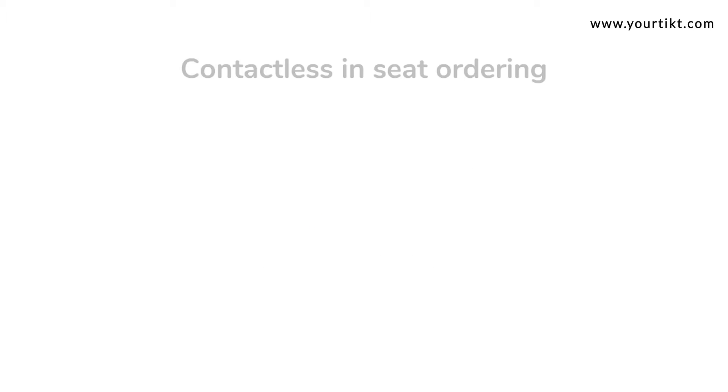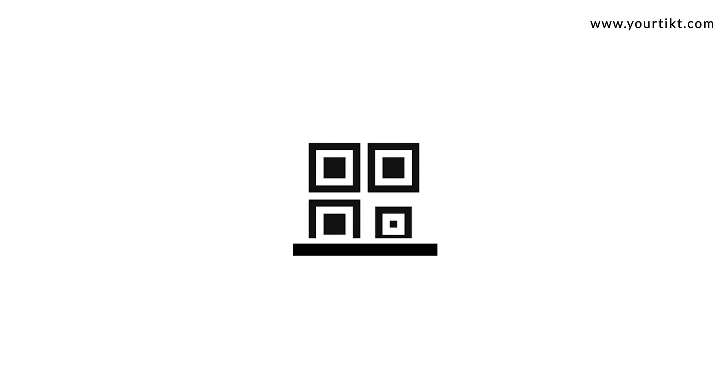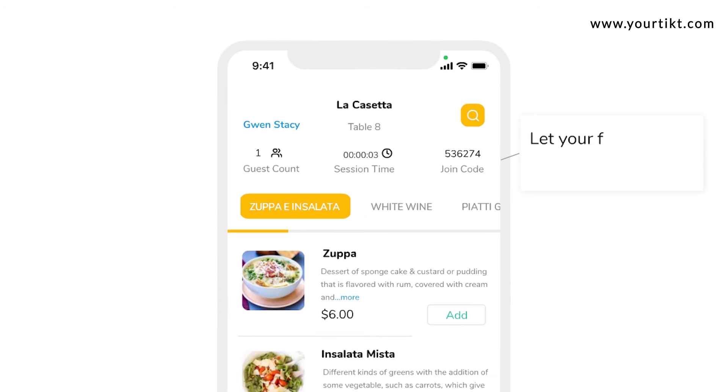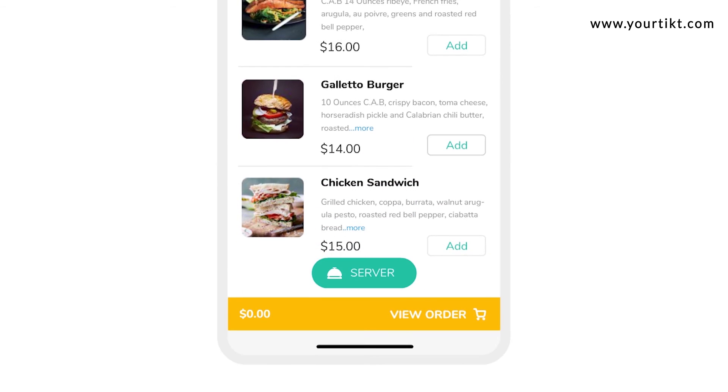Ticket is an in-seat ordering system that puts the power of a POS into your customer's smartphone. Your customers can now view, order, and pay from their smartphone while you focus on making delicious food and provide great service. Five stars all the way.